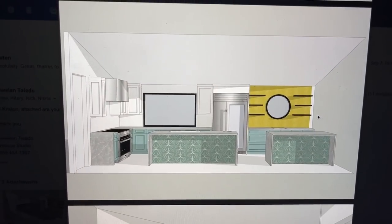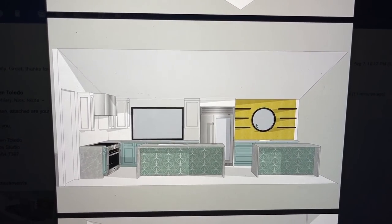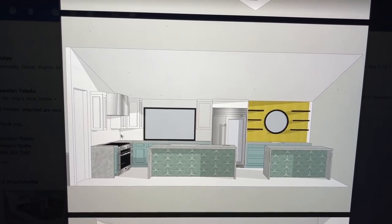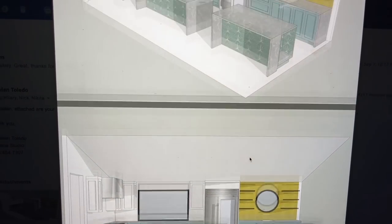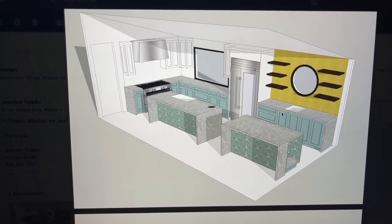I just got this back from the design company - this is obviously not exactly the tiles we're going with, but I wanted to see what it would look like with a mustard tile behind the bar area and then white subway tile. I think it actually looks really good - this helps me visualize it a lot better. This is pretty exciting - I am loving seeing this come together.